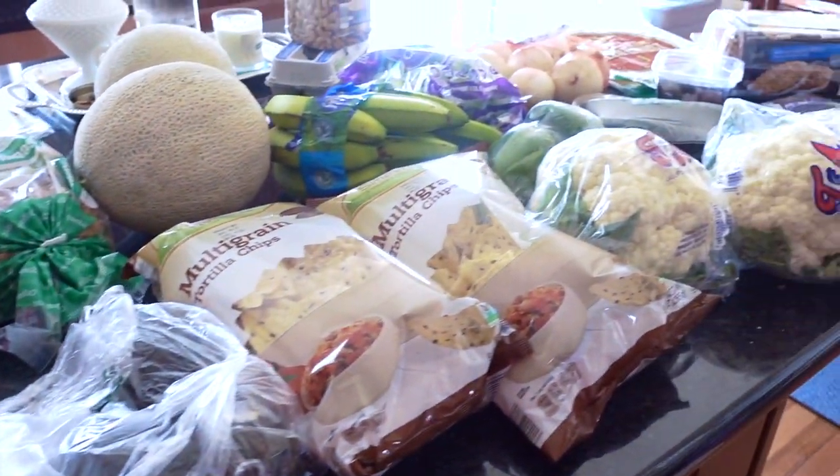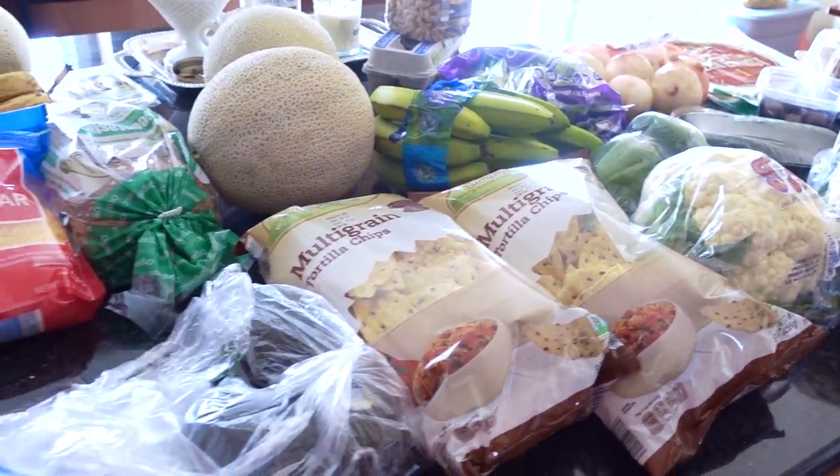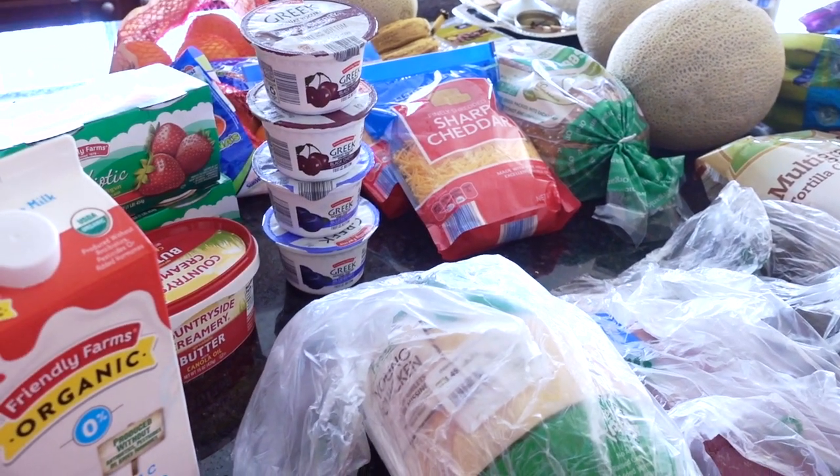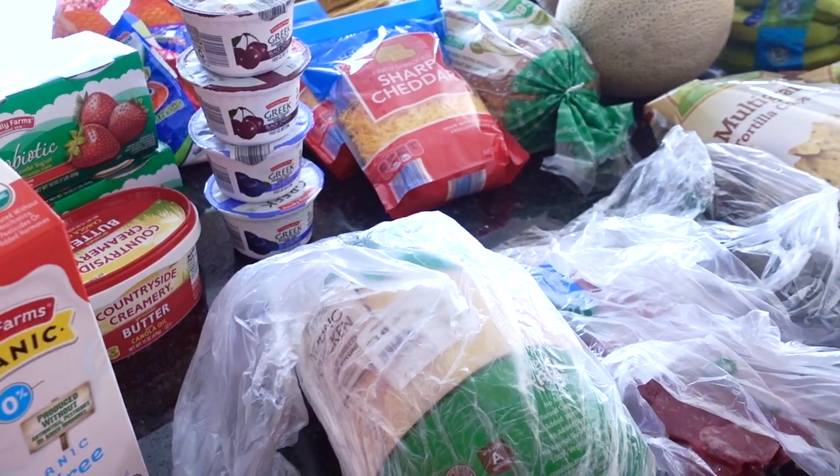Hey guys, it's Clara, welcome back to my channel. This video is this week's grocery haul in addition to the meal plan for the week. The dinners are primarily Whole30 friendly, but I do have alternatives for family members.